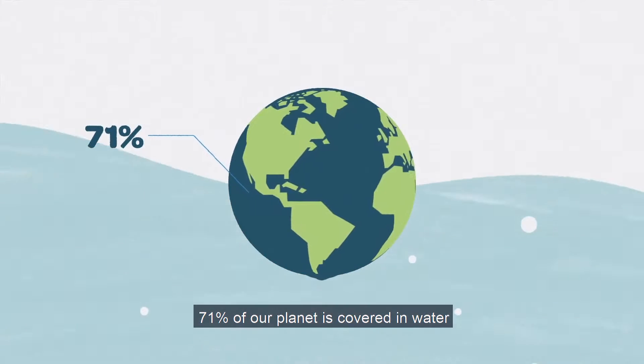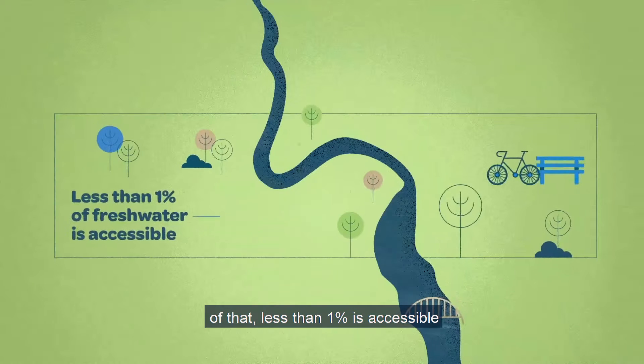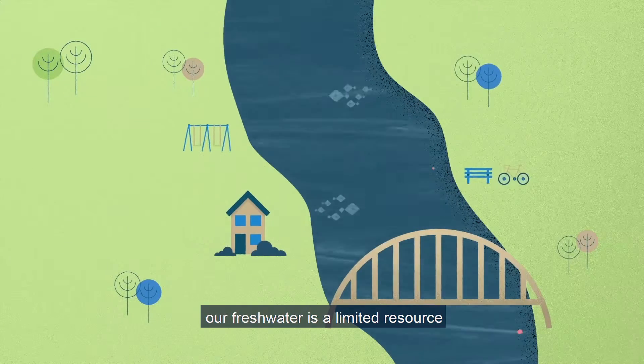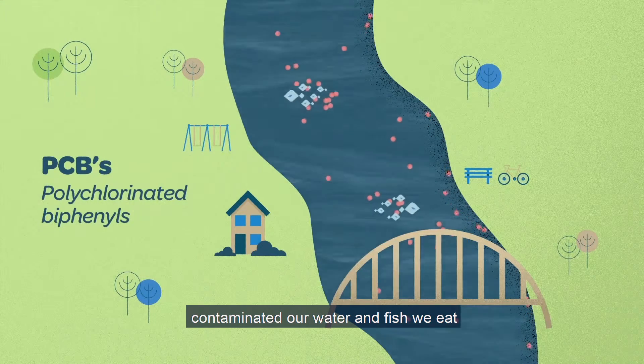71% of our planet is covered in water, but only 3% of that is freshwater. Of that, less than 1% is accessible. Our freshwater is a limited resource, and environmental toxins like PCBs contaminate our water and the fish we eat.